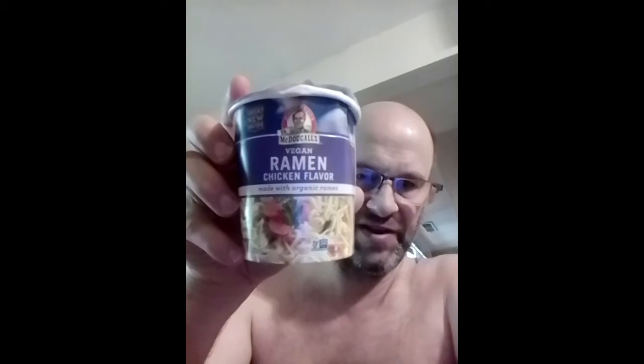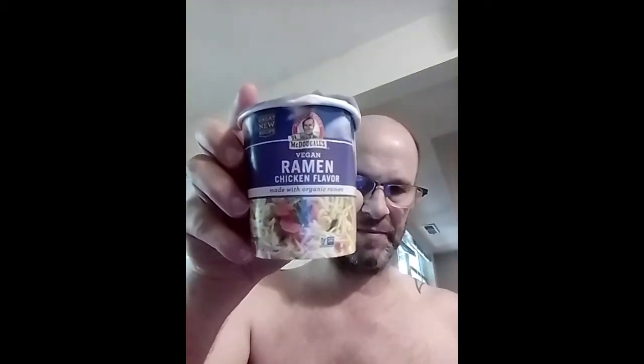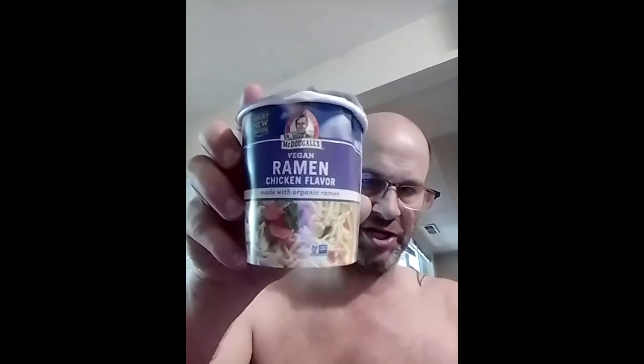This review is of Wright Foods, Dr. McDougall's vegan ramen chicken flavor, with organic ramen certified by QAI. It is also non-GMO and, surprisingly, it's vegan. And of course, no BPA, with sustainable forestry initiative certified sourcing.